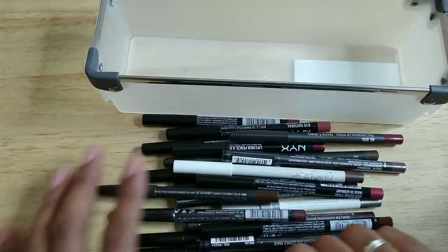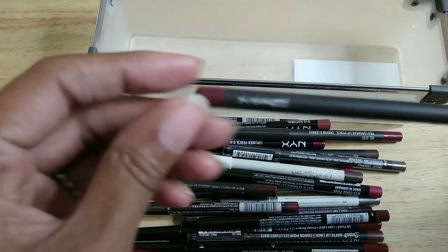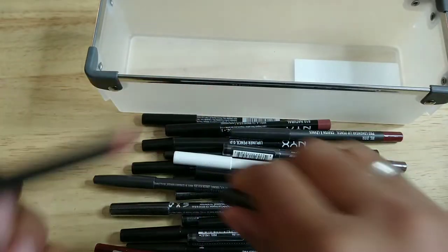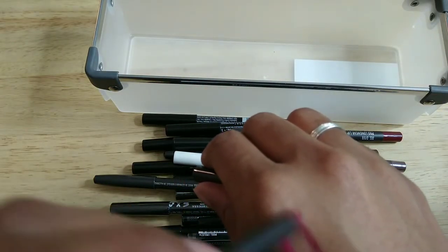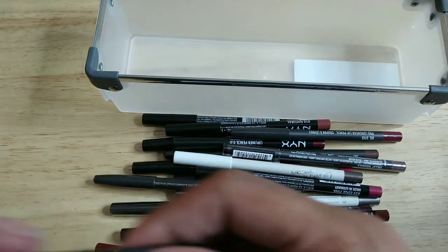This is going to be messy. Let's begin with this one — it's from MAC and it is the shade Burgundy. You can tell from the pencil that I've used it like a thousand times. That's what the shade looks like on my hand — it's really beautiful. I'm not getting rid of this.